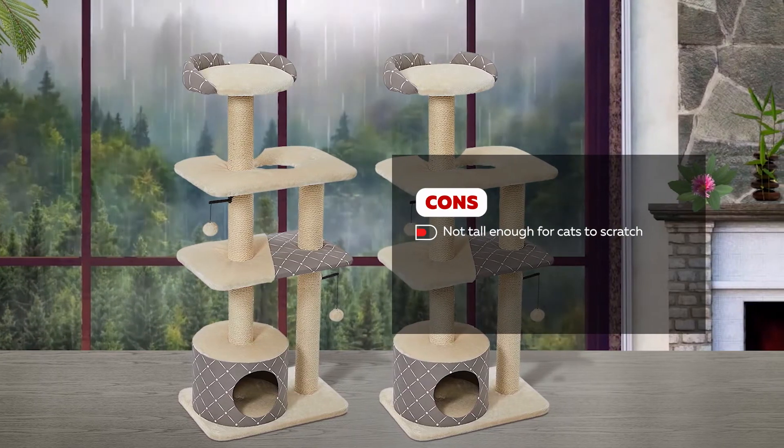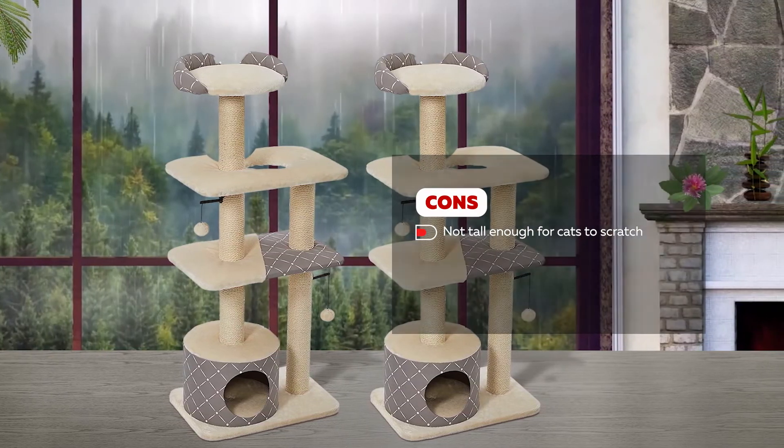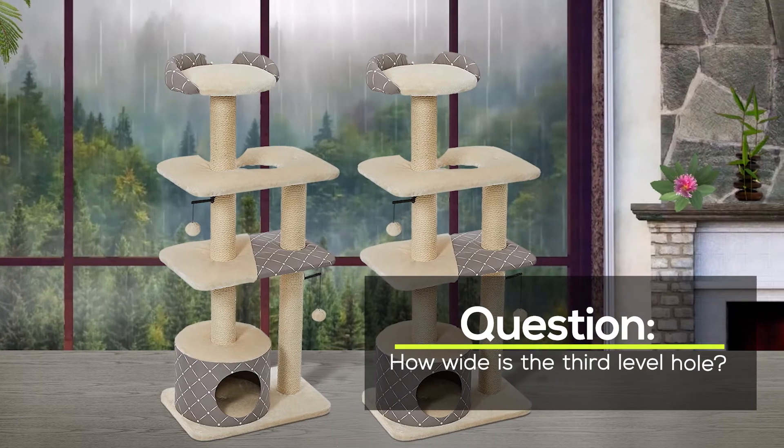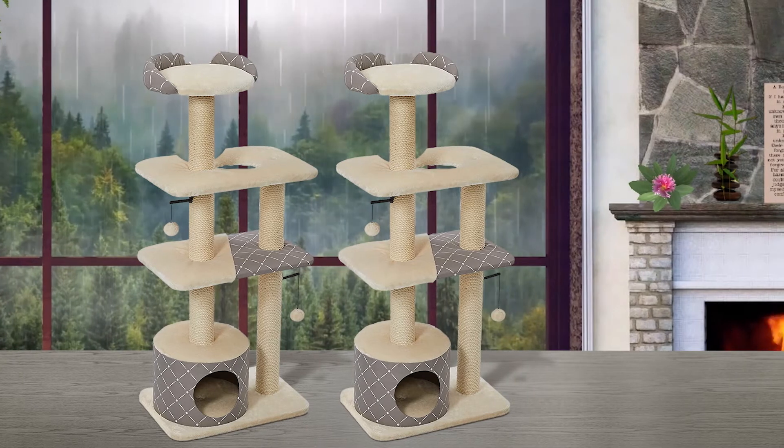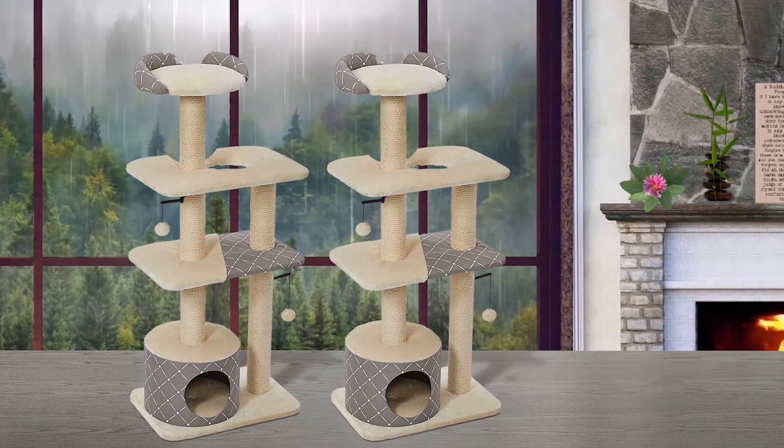Meanwhile, a con of this cat tree is that it's not tall enough for cats to scratch. Question: how wide is the hole on the third level? Answer: the hole on the third level is 6.3 by 4 inches. The one on the bottom is 7 inches.